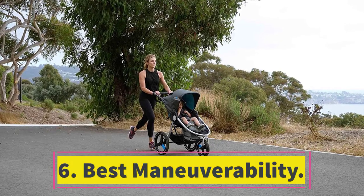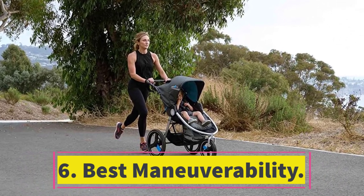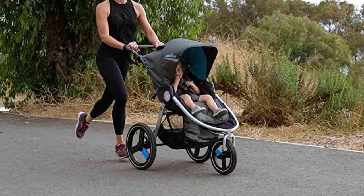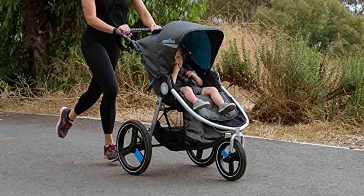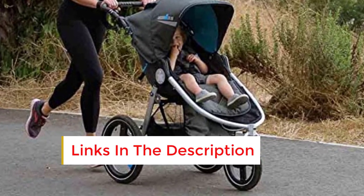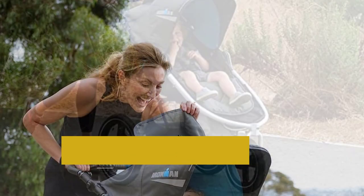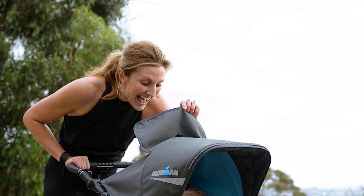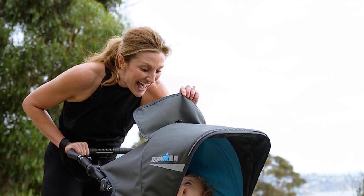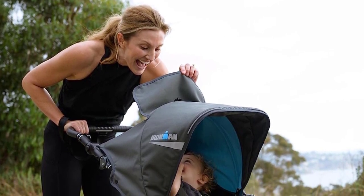Number 6. The Bumble Ride Speed, featuring three steering modes, excels in both serious jogging and leisurely strolls. Initially, its assembly posed a challenge, despite clear color-illustrated instructions. The process involved attaching the front wheel, rear axle, rear wheels, and connecting the canopy and bumper bar, which wasn't exactly straightforward. However, this is a one-time effort, and many users may overlook this aspect.